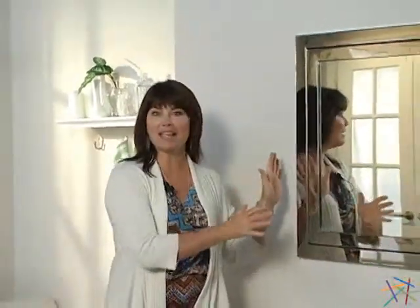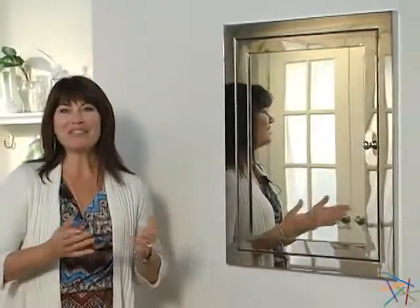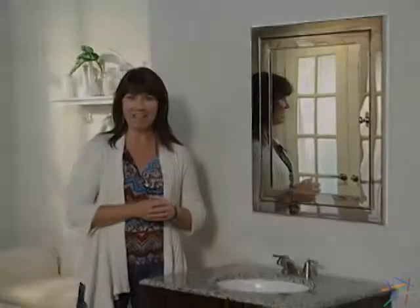And finally, if this particular model is too large for your bathroom, we offer the same design in a smaller option. Thanks for taking the time to learn more about the Affina Metro Medicine Cabinet.